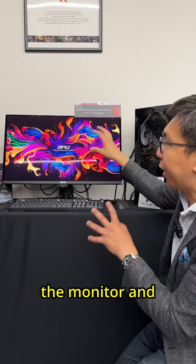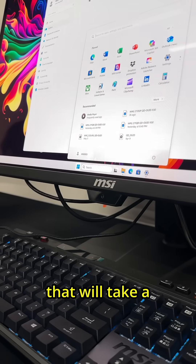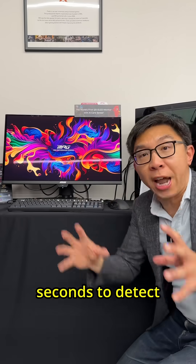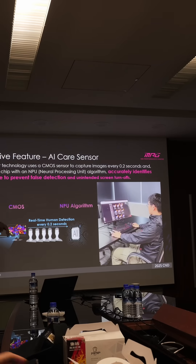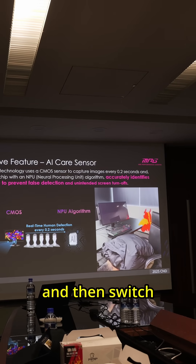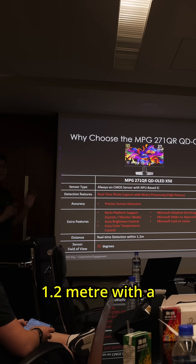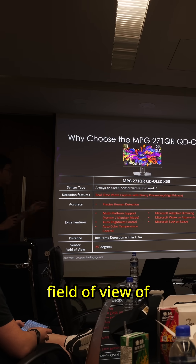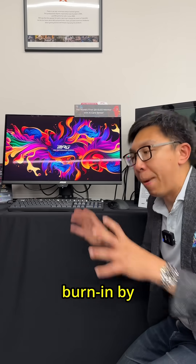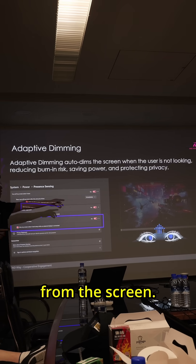It has an NPU circuit inside the monitor and uses a CMOS sensor right here that takes a photo every 0.2 seconds to detect humans with high accuracy. It can switch off the monitor whenever a user goes away and switch it back on when the user returns. The detection range is around 1.2 meters with a field of view of around 75 degrees, helping prevent OLED burn-in by switching off or dimming the monitor whenever the user is away.